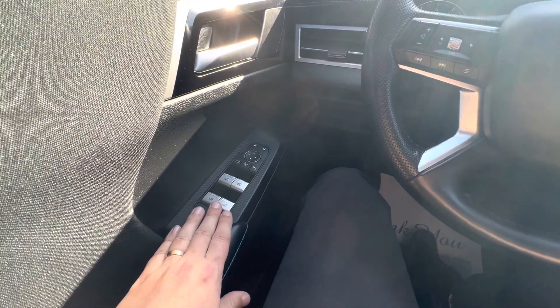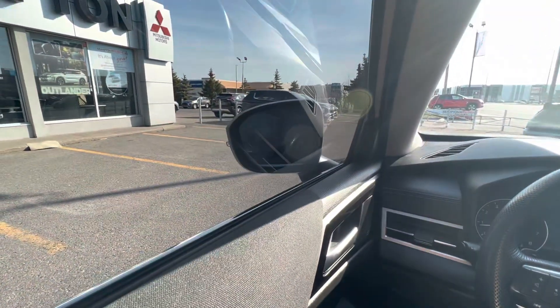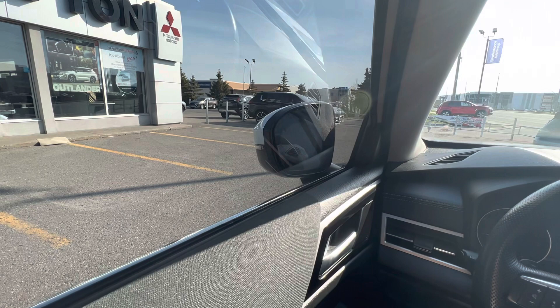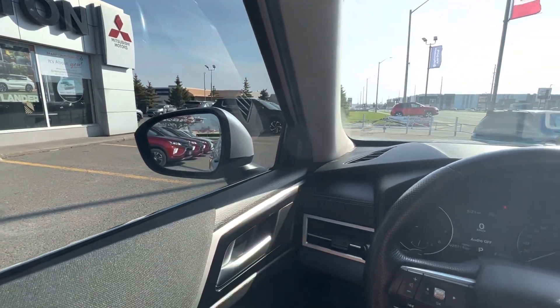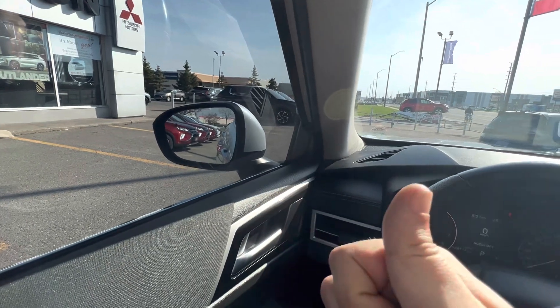Full automatic windows, one-touch up and down, and you do have power-folding mirrors at the touch of a button. They also fold in every time you lock the car, so it's very easy to know whether your car is locked — if the mirrors are folded in, you know the car is locked.